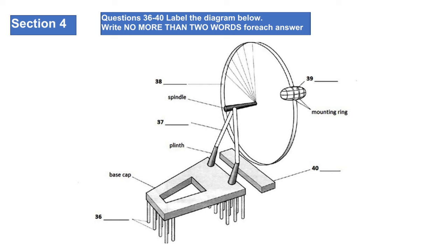The wheel does not usually stop to take on passengers. The rotation rate is slow enough to allow passengers to walk on and off the moving capsules at ground level. It is however stopped to allow disabled or elderly passengers time to embark and disembark safely. That is the end of section four. Now you have half a minute to check your answers.